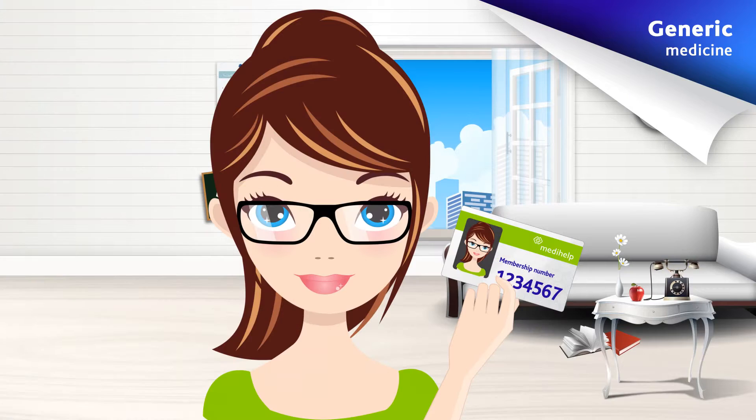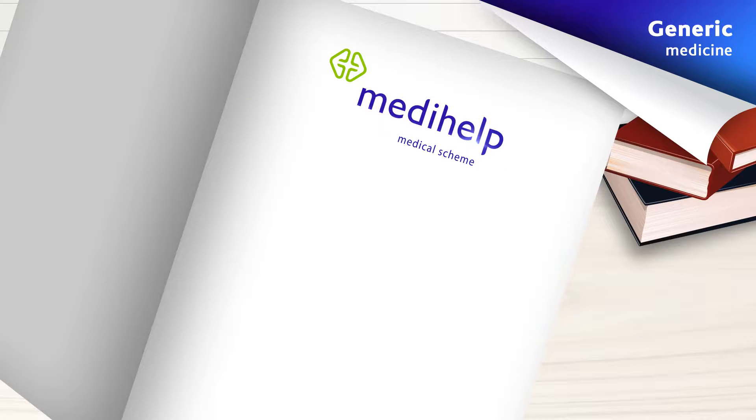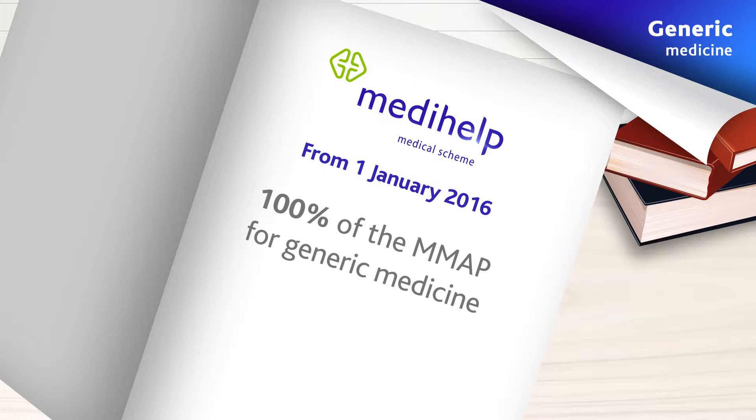Medihelp has been actively reducing members' out-of-pocket expenses and believes the latest initiative will have the biggest impact on putting money back in the pockets of members. As from 1 January 2016, members will enjoy 100% benefits when generic medicine is prescribed and dispensed.